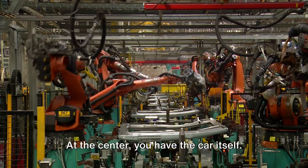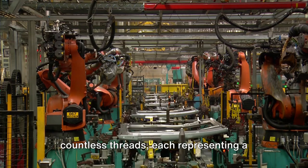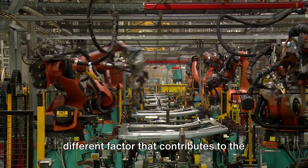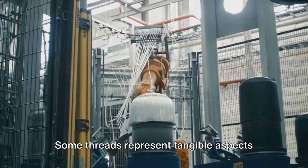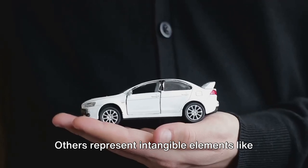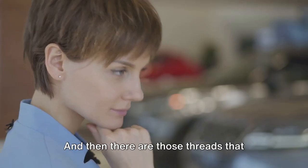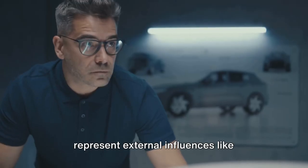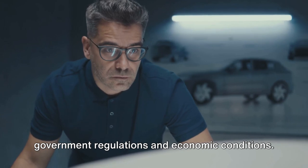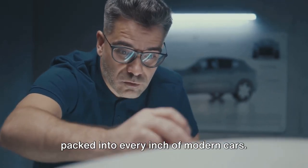Imagine a web. At the center you have the car itself, but branching out from that center are countless threads, each representing a different factor that contributes to the cost of the car. Some threads represent tangible aspects like materials and labor. Others represent intangible elements like brand reputation and marketing costs. And then there are those threads that represent external influences like government regulations and economic conditions.